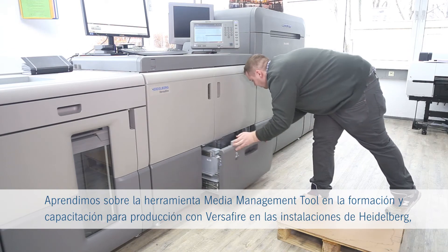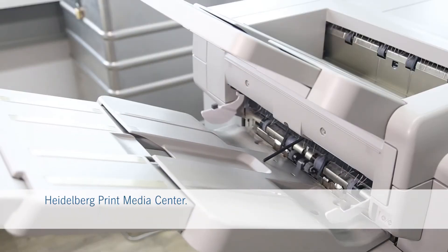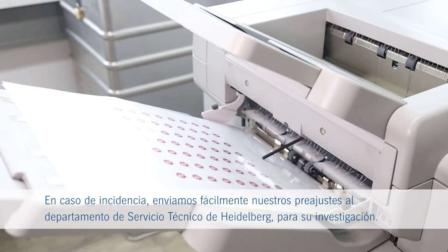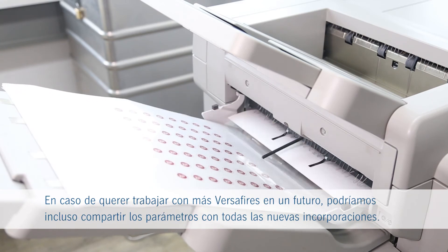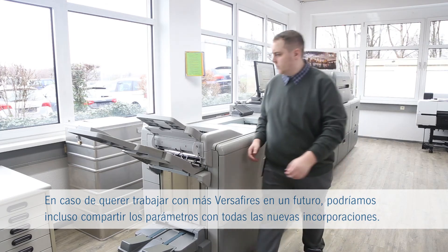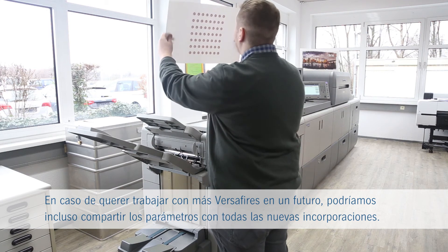We learned about the media management tool in the Versifier production training at the Heidelberg Print Media Center. In case of problems, we can easily send our presets to the Heidelberg service department for investigation. For our plans to run more Versifier machines in the future, we can even share the media parameters across all our Versifier engines.